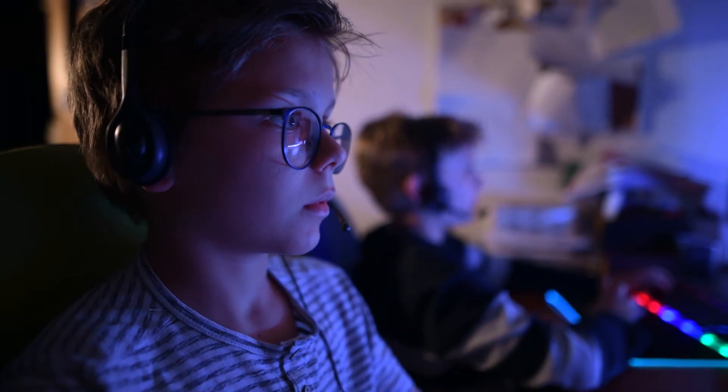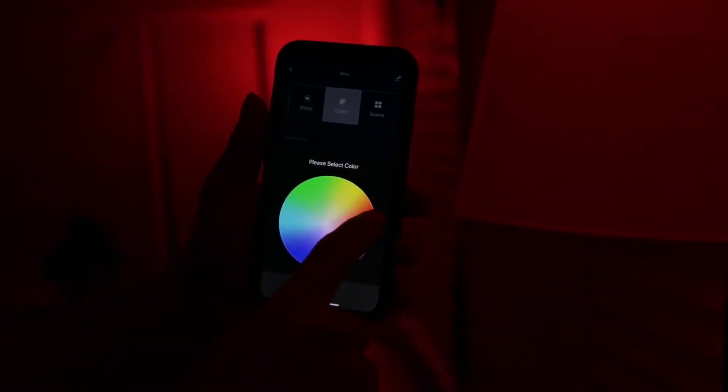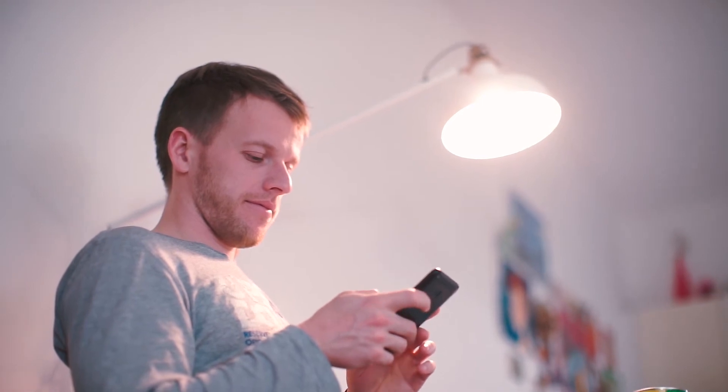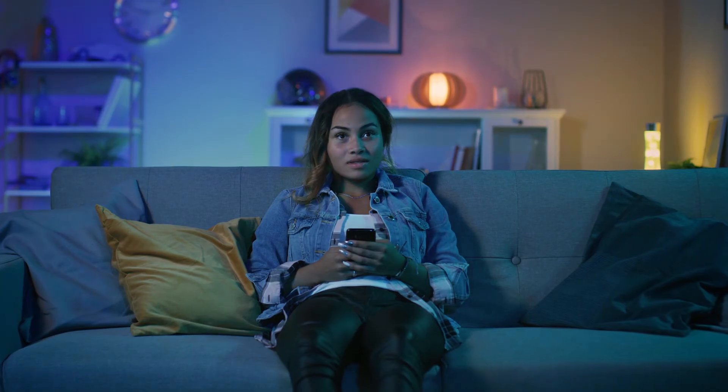Create a group for all of your Energizer smart bulbs and control them all with just one command. Set your lights to turn on and off on a custom schedule so you never come home to a dark house.